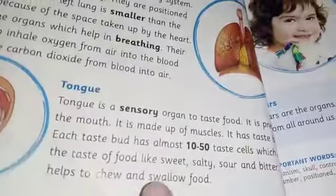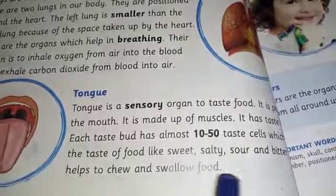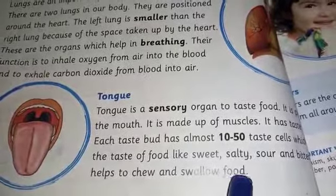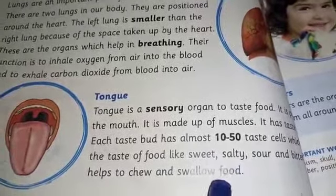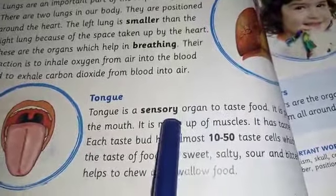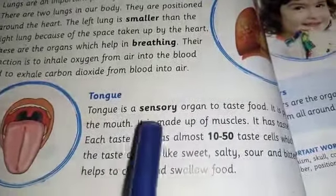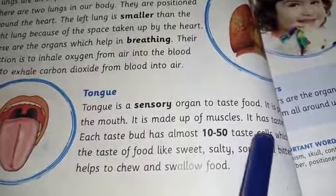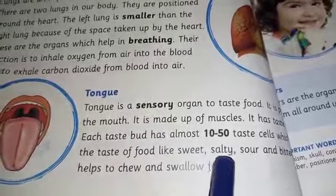The taste cells detect the taste of food. They can detect tastes like sweet, salty, sour, and bitter.